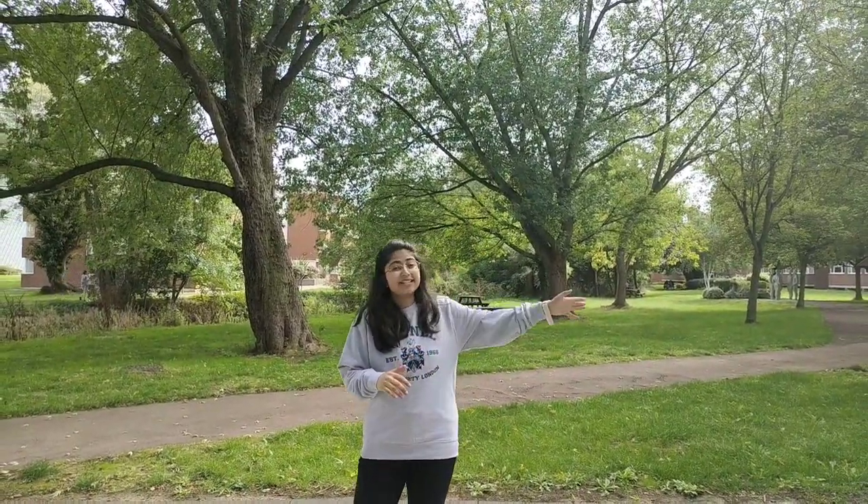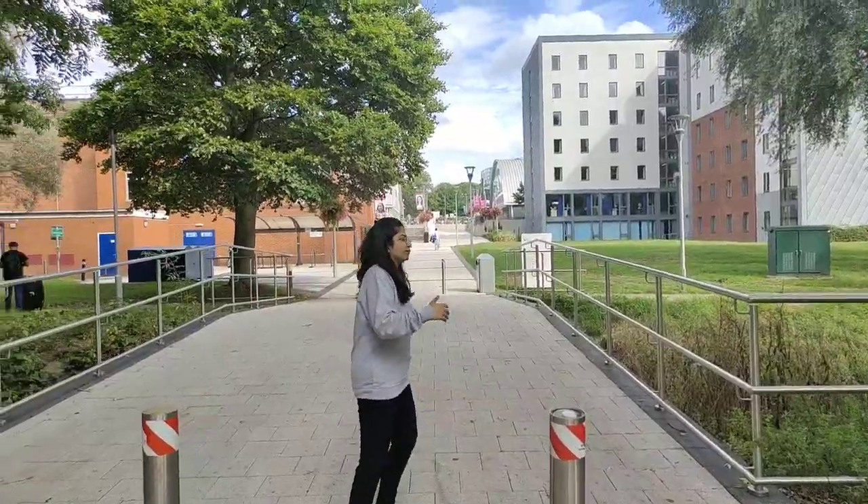Walking from the lecture center straight ahead you'll find the gym. The university has a gym inside — come on, I'll show you.